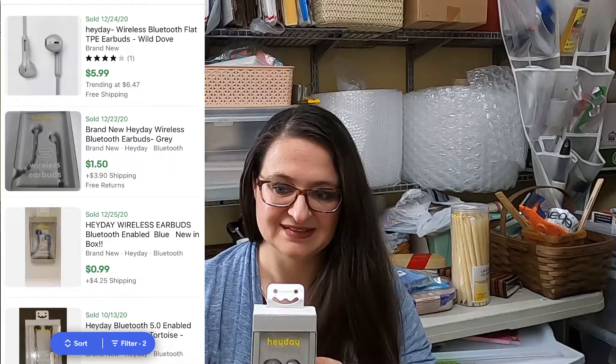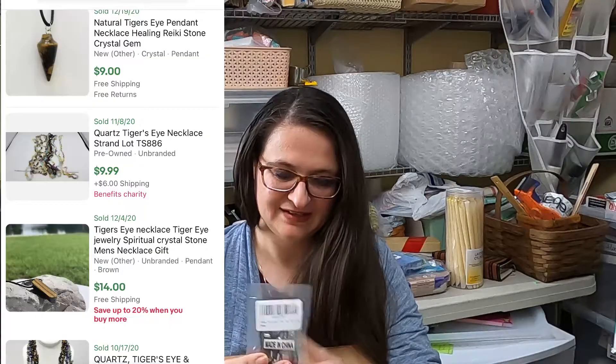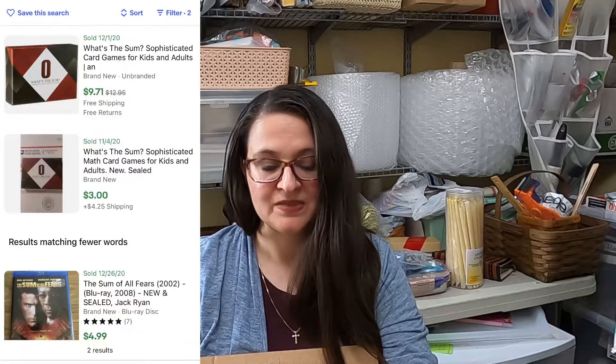Wireless earbuds. This box is grand full! Some jewelry — necklaces, it looks like, with crystal pendants. A game called What's the Sum? — Sophisticated Math Games.